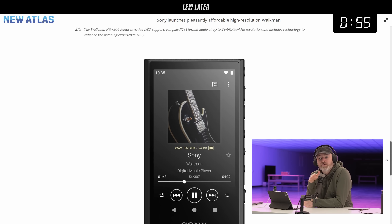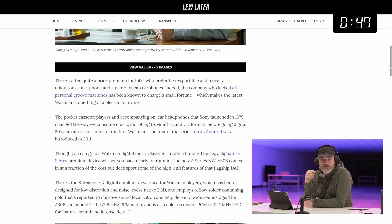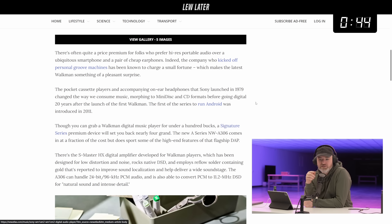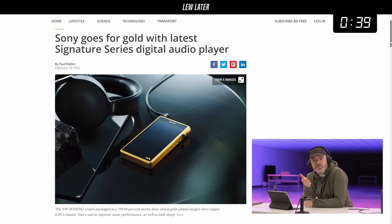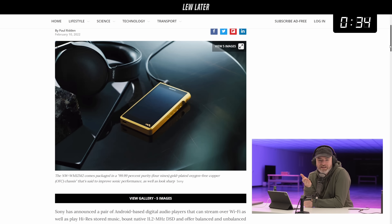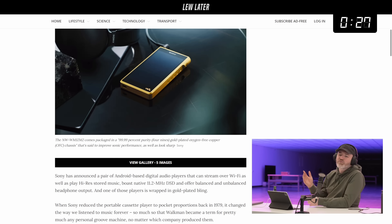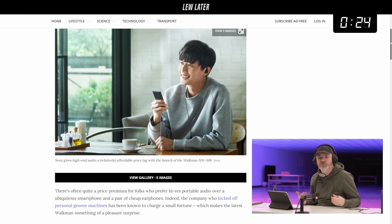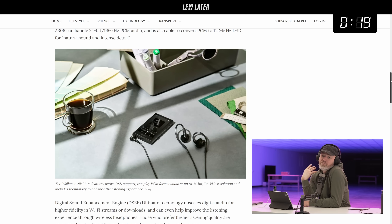Some of those go up to like four thousand dollars. If you go back to the article, there's a link — the Signature Series — check what they've put out as recently as last year. That thing is four thousand dollars. It comes packaged in a 99.99% purity gold-plated, oxygen-free copper chassis. I don't think you need that, but I don't know how heavy your nostalgia is.